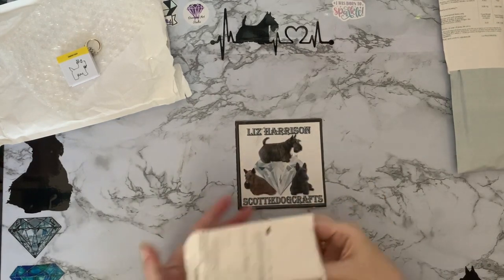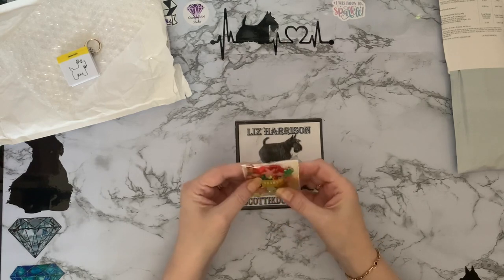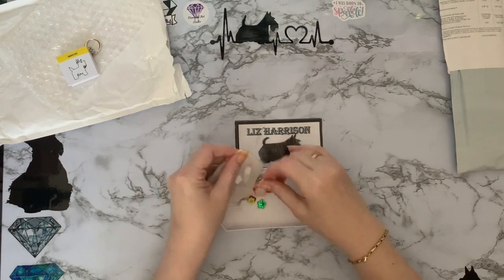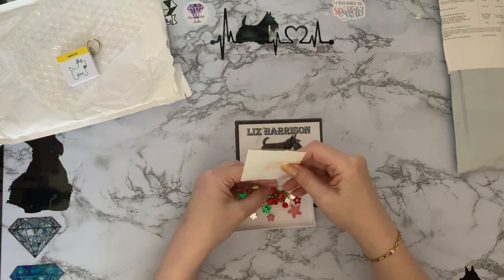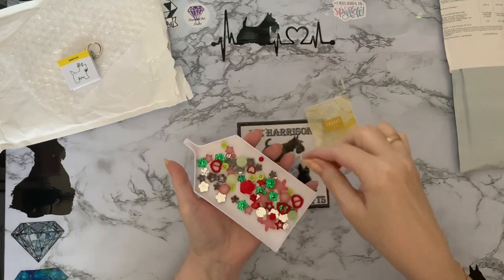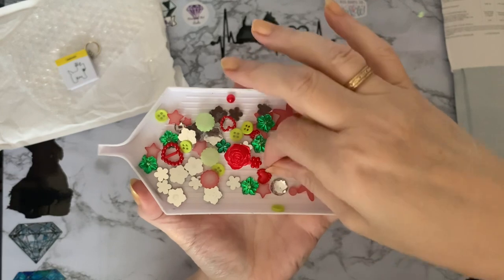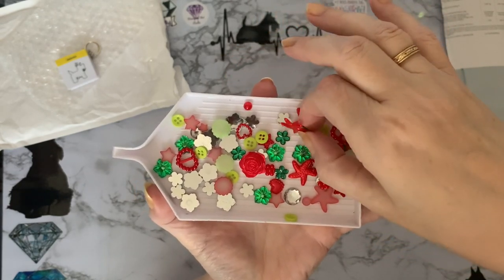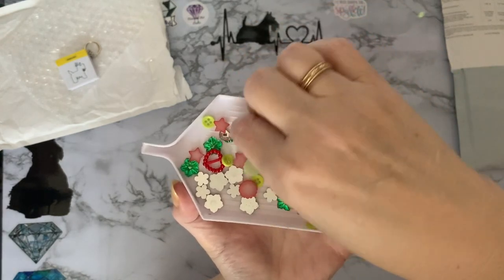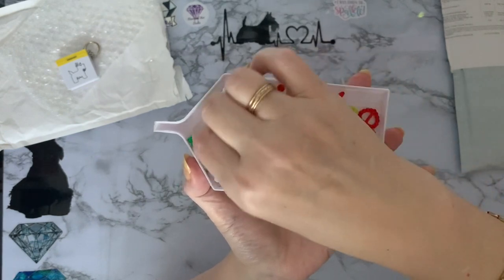I've been waiting for these since about January — I honestly thought they'd got lost in the post. These are actually a set of little flat-back gems, different types like buttons and flat-back gems, just different bits and pieces to go on your projects. They're around the one pound mark. I love anything sparkly and I think it was the starfish that sold them to me. It's a bag of mixed gems, supposed to be a hundred, so about a penny each. I thought they might be quite nice to add onto my diamond paintings.